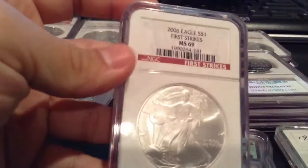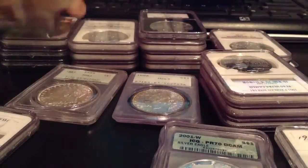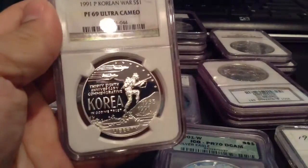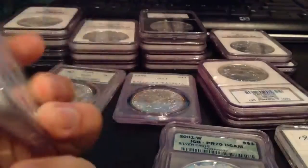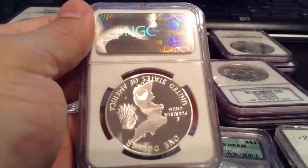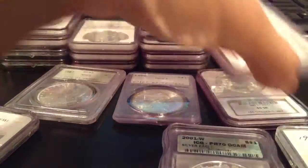Let me see what else I have — a few more over here. Got the 1991 Korean War commemorative. I'm also a veteran — I was in the United States Army for six years, deployed to Iraq, two tours over there. So that was quite an experience. Here we go.